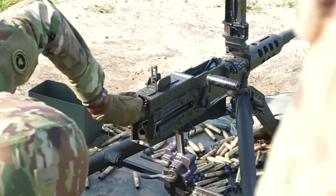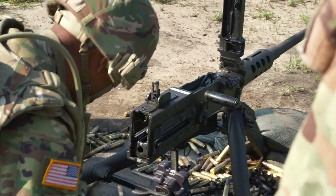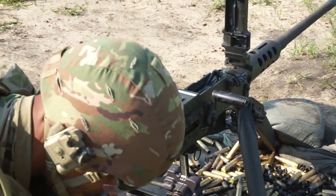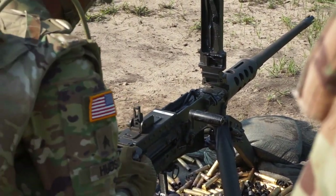Practice, practice, practice — because a lot of these skills, when you go on the range and you're shooting any kind of weapon system, or even your MOS, you need to practice it in order to get efficient with it and have it become second nature. It's a perishable skill when you're shooting, so you've got to consistently go through dry runs at all times.